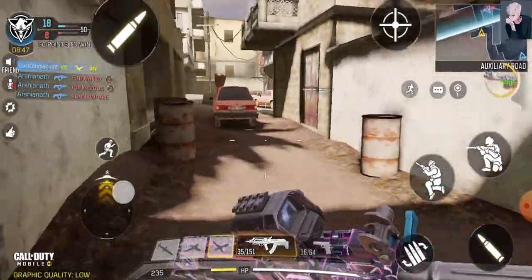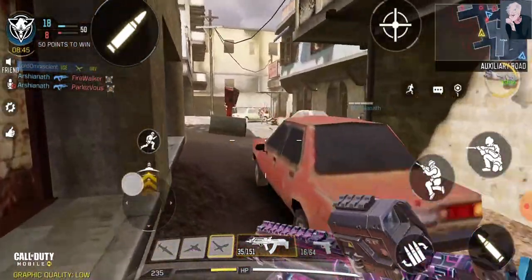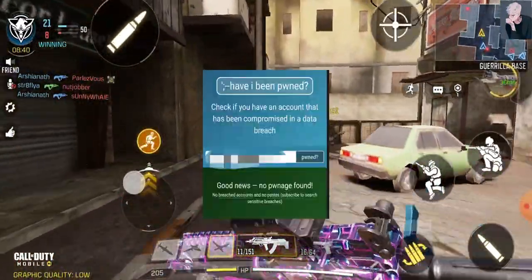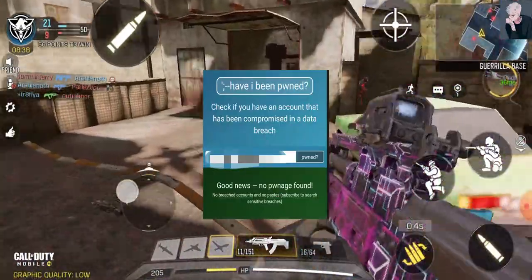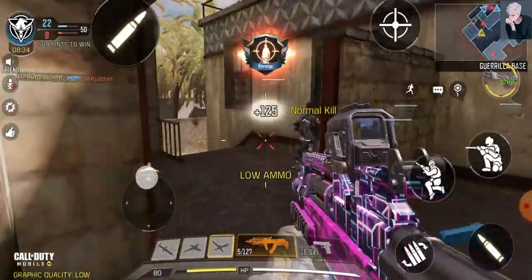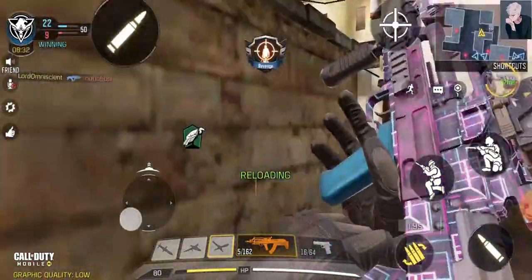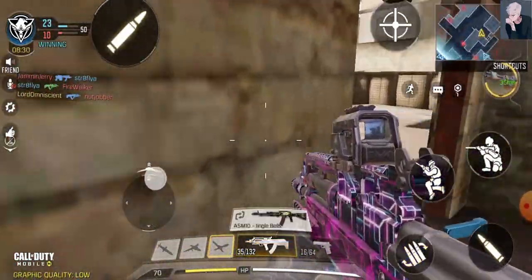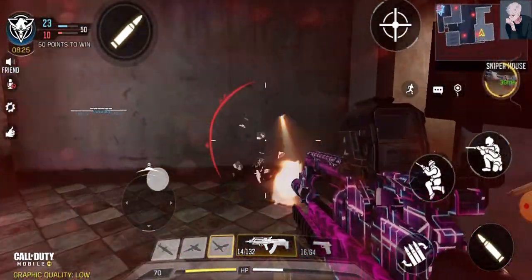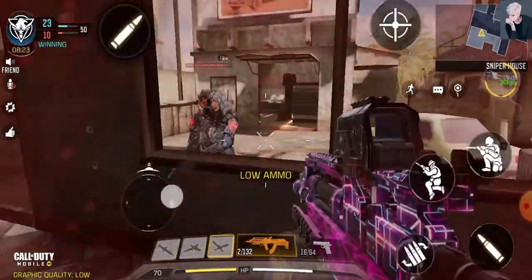That link will tell you if your account was breached or not. Simply put in your email ID and it will show your records. If your account was not breached, it will show a green screen. If it does not show green, you are now part of those 270 million users whose account or record was breached.